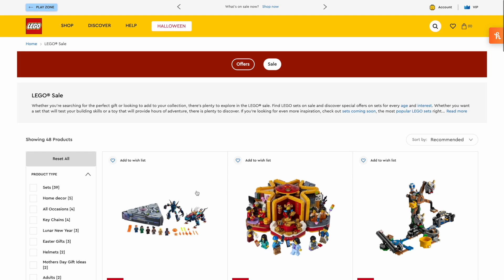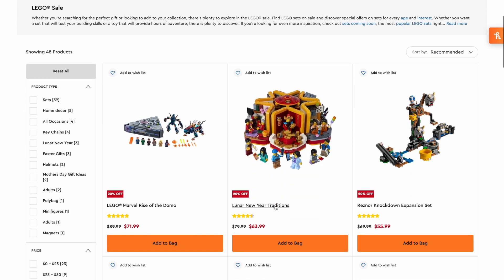These next two I'm looking at as investments because they're retiring at the end of this year. The Lunar New Year Ice Festival is 20% off, so essentially 40% off total, and the Lunar New Year Traditions is also 20% off, so essentially 40% off total.